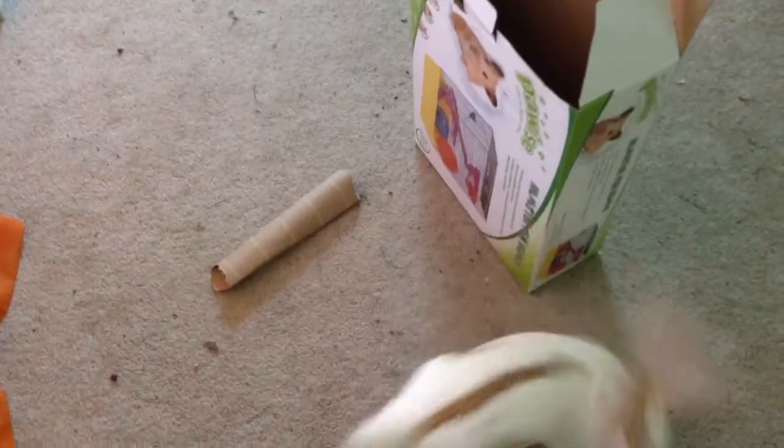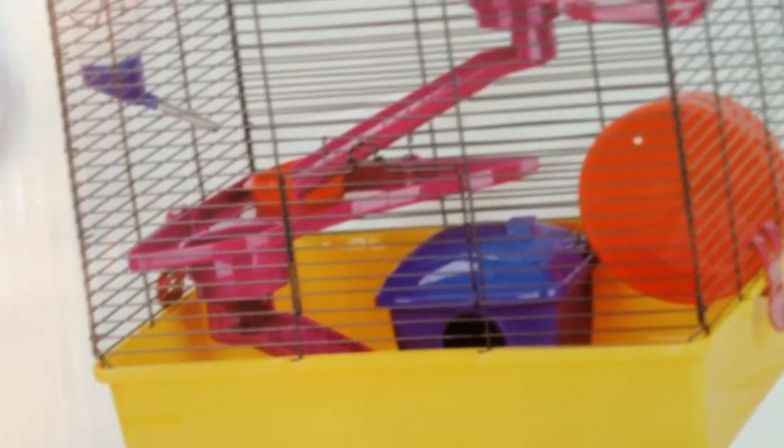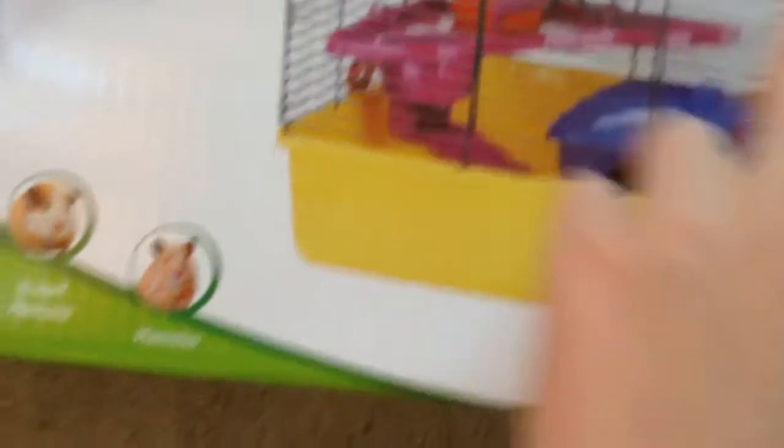I know her cage is kind of small but it's a pretty good size, and she's a baby so it's fine. This is the box the cage came in — it was $29.97, and it came with a water bottle, ramps, two food bowls, a wheel, and this little hidey house. And the base — oh my gosh, Shiloh is inside the box!